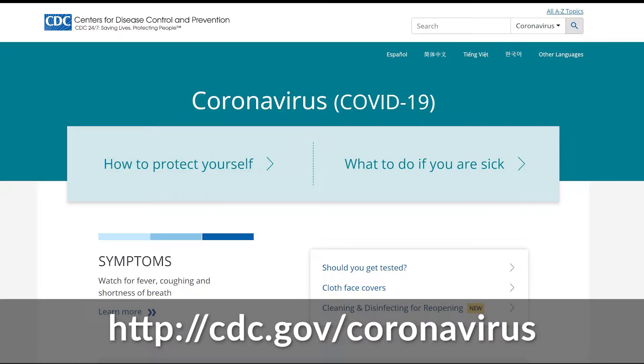To learn more about face coverings and how you can protect yourself and others, visit the CDC's website.